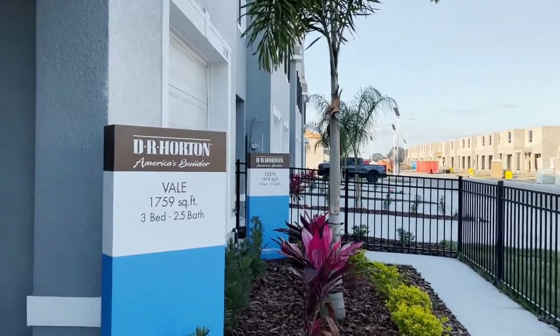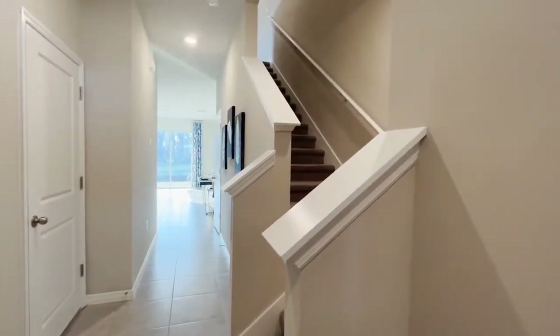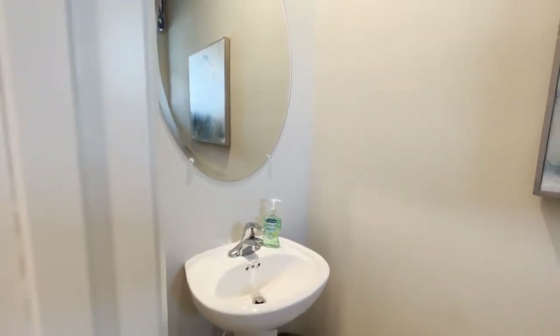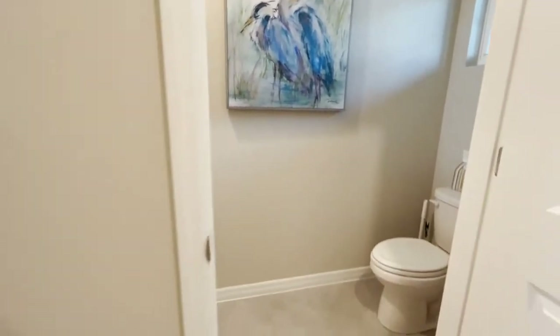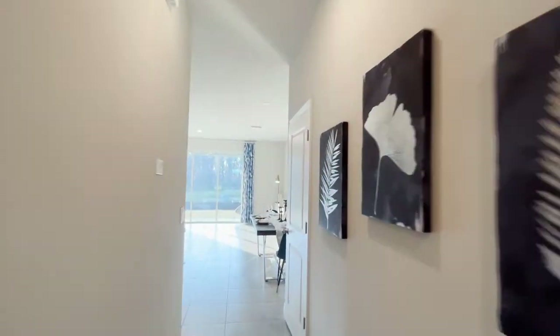These townhomes are located in Meadow Ridge at Epperson. The first model is the Vail model, and that is always going to be an end unit. This townhome has 1,759 square feet of living area, complete with three bedrooms, two and a half baths, and what I love about this is that it has a loft when you go up the stairs.